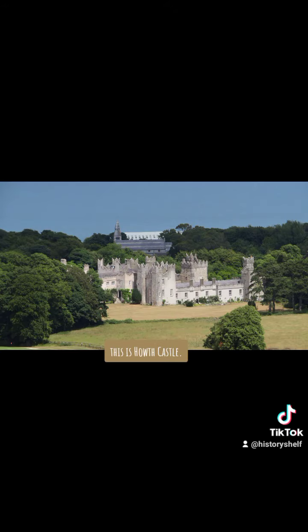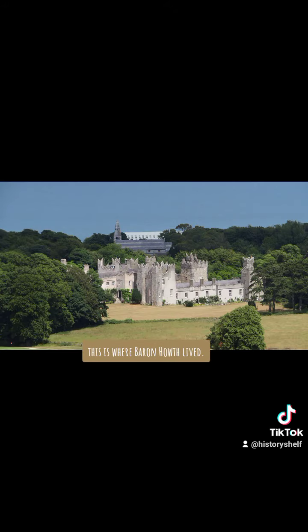This is Hoth Castle, where Baron Hoth lived. This is Sir Iron Richard's Castle, Rock Fleet. Granya liked this castle very much. This is Church's Castle, and this is Rockfleet, also known as Carrickahowley Castle.